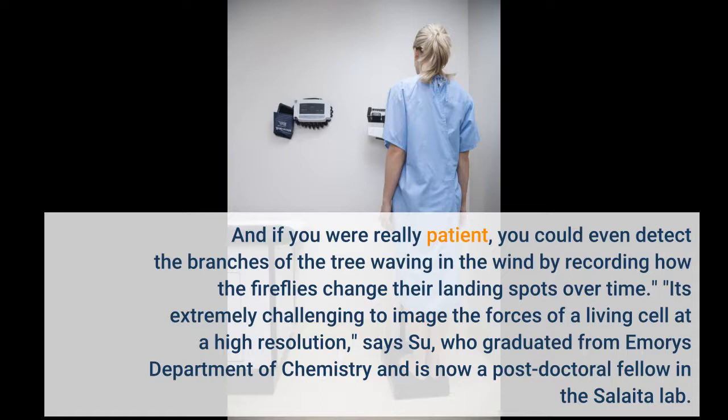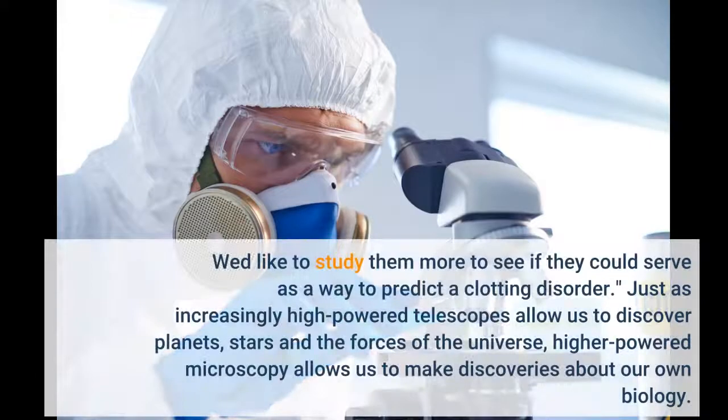It's extremely challenging to image the forces of a living cell at a high resolution. We'd like to study them more to see if they could serve as a way to predict a clotting disorder. Just as increasingly high-powered telescopes allow us to discover planets, stars and the forces of the universe, higher-powered microscopy allows us to make discoveries about our own biology.